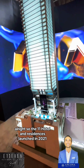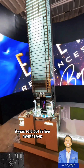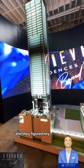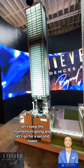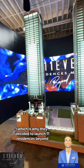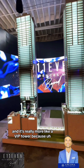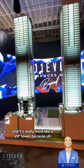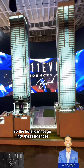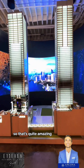The 11 Hotel and Residences launched in 2021 and was sold out in five months — they basically broke records with that success. So they decided to keep the momentum going and launch a second tower: 11 Residences Beyond, which will be the residential tower right next to it. It's really more like a VIP tower because the residents will actually be able to use all the amenities in the hotel — the hotel cannot go into the residences, but the residents can go into the hotel.